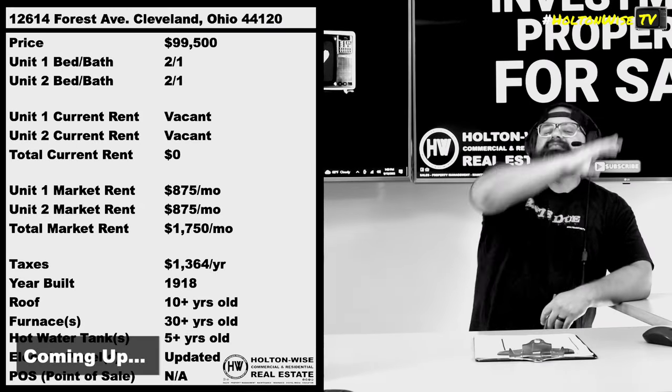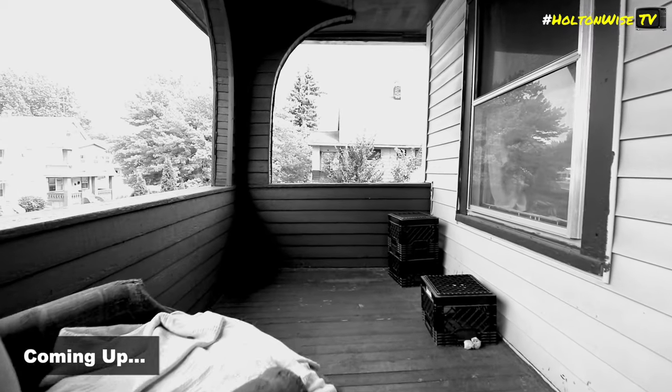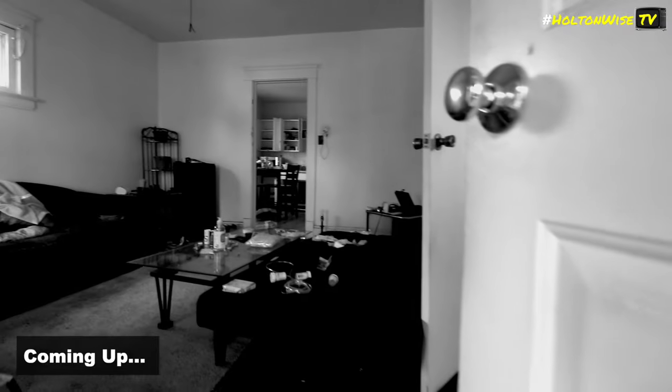Low-income tenants themselves, right — this particular neighborhood — all the low-income tenants themselves, folks, that is where your risk lies. That is where you get the bad tenant stories, things like that.